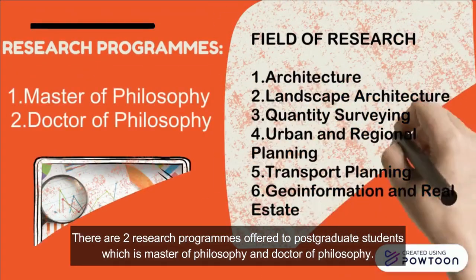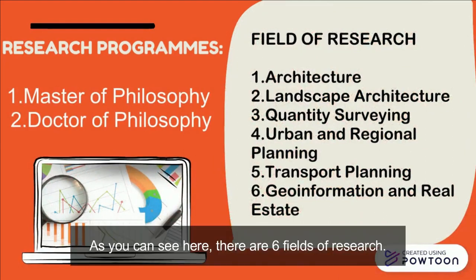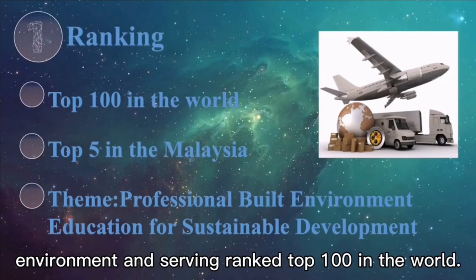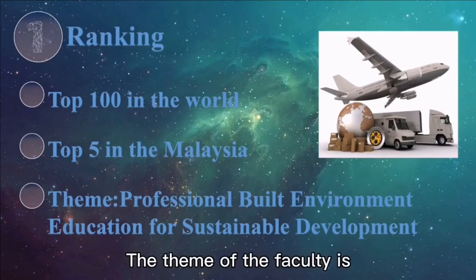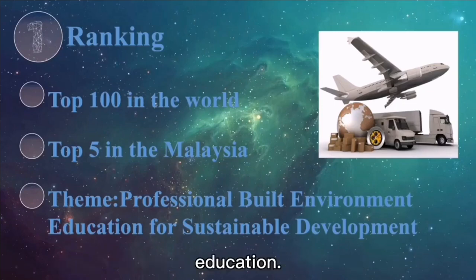There are two research programs offered to postgraduate students: Master of Philosophy and Doctor of Philosophy. As you can see here, there are six fields of research. Our faculty, the Faculty of Built Environment and Survey, is ranked top 100 in the world. In Malaysia, UTM's Institute of Environmental Building Center ranks in the top five. The theme of the faculty is Sustainable Professional Building Environment Education.